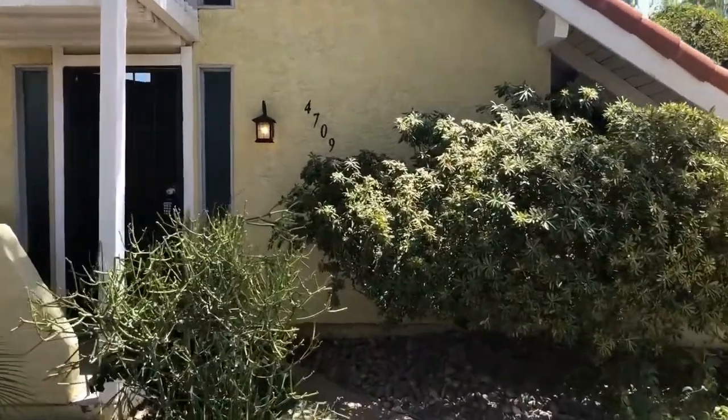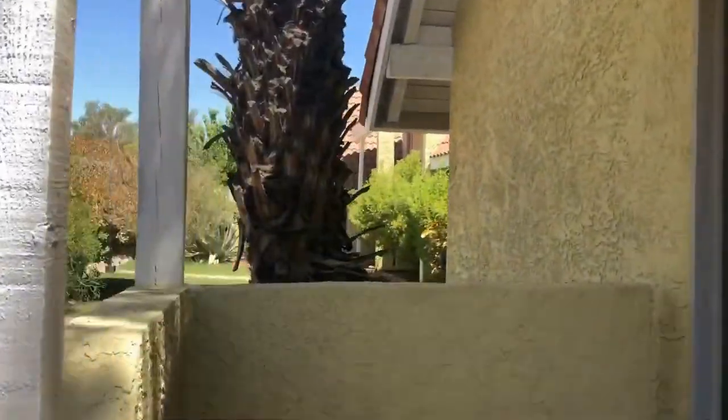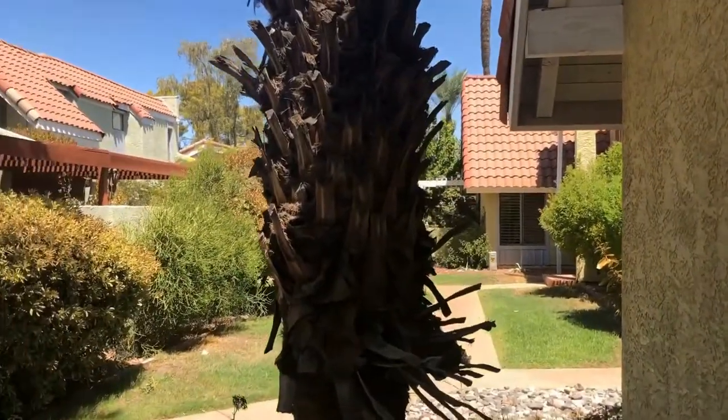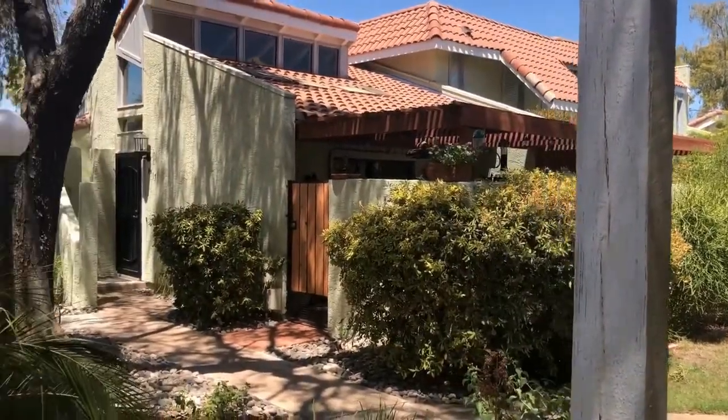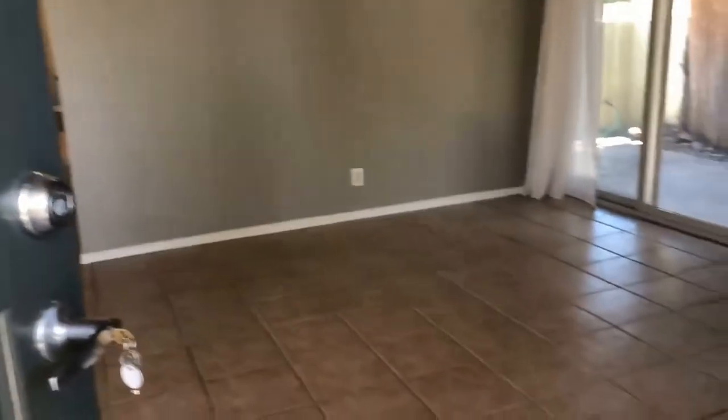This is a really nice patio home community. They've taken care of all the landscaping, which is beautifully maintained. That's all included with your rental, as well as a community swimming pool and spa.